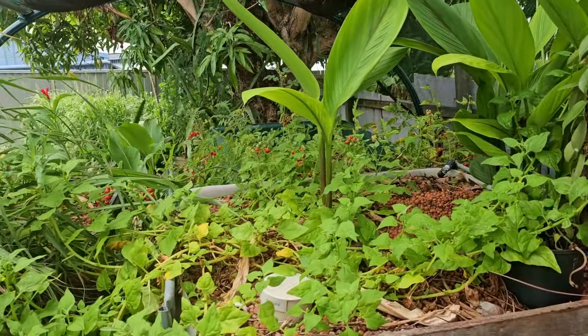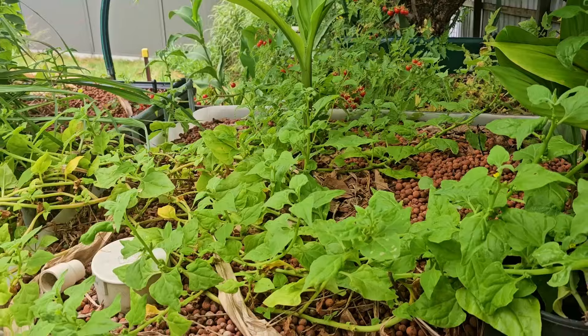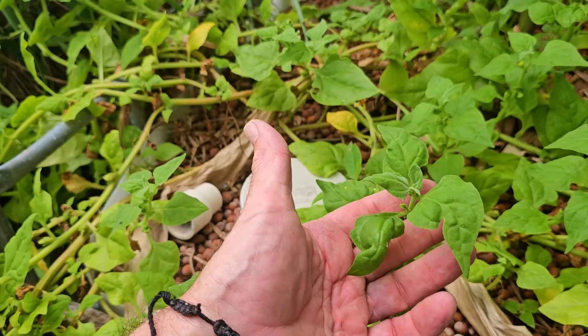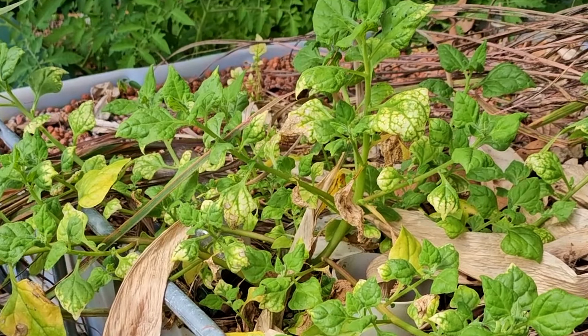Hey, how's it going folks? Thought I'd give you a bit of an update on the aquaponics down at Ipswich — or aquaponics. We know it's not aquaponics anymore, it's only got the reservoir. But we did have a little bit of a magnesium issue last time I was down here, actually a couple of visits ago now.